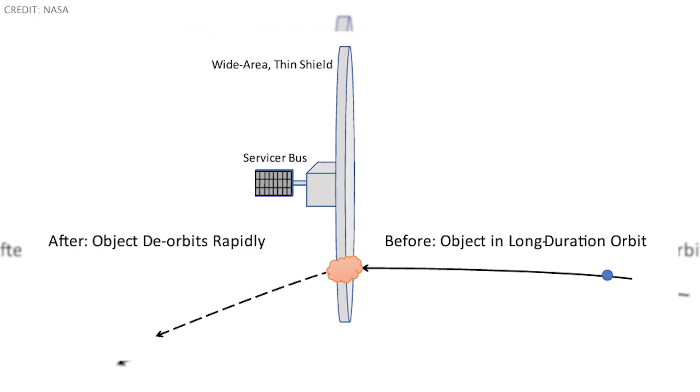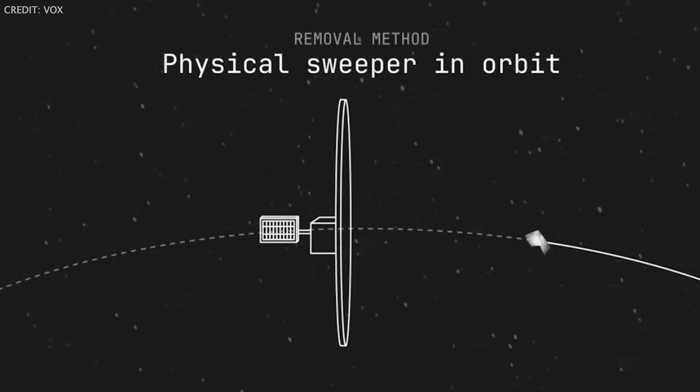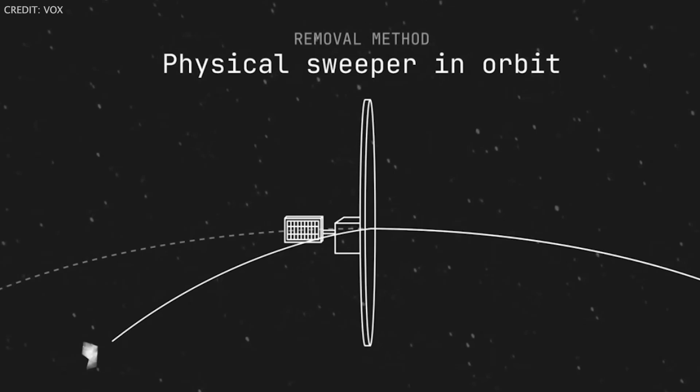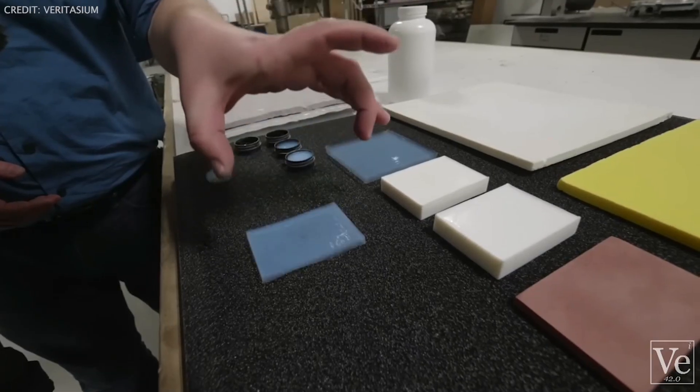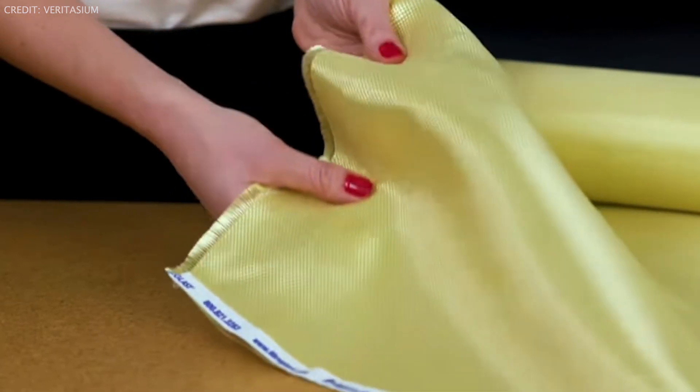For smaller pieces of debris, people are also studying the feasibility of what's called a sweeper. These would be really large, thin shields that could either capture debris or significantly slow it down as debris passes through, putting it onto a rapid deorbit trajectory. Possible materials include aerogels or fabrics like Kevlar, which are already widely used in space technology, but this method is definitely the least mature of any of these.